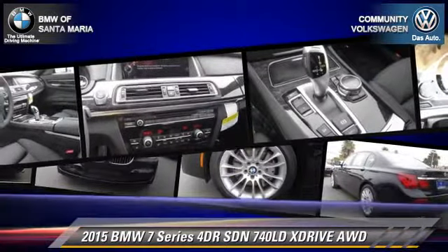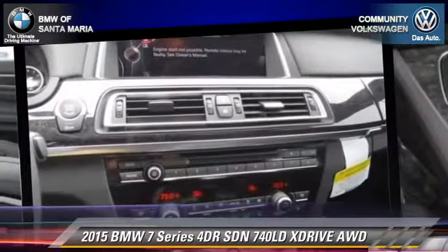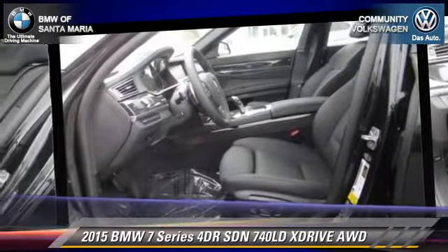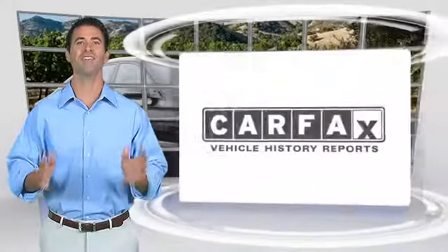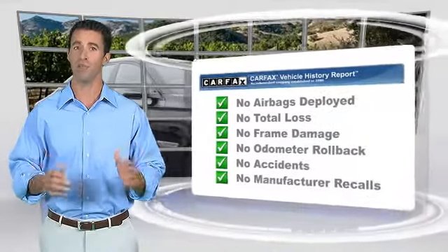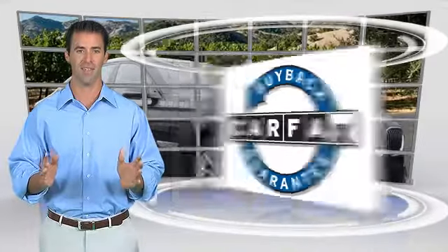Xenon headlights and a navigation system are also included. Give us a call to schedule your test drive today. This high-quality vehicle comes with a Carfax vehicle history report — be sure to find a complimentary copy online or contact the dealership. This vehicle also qualifies for the Carfax buyback guarantee.